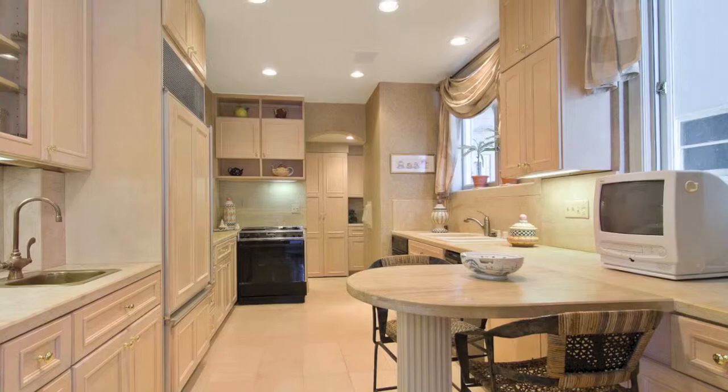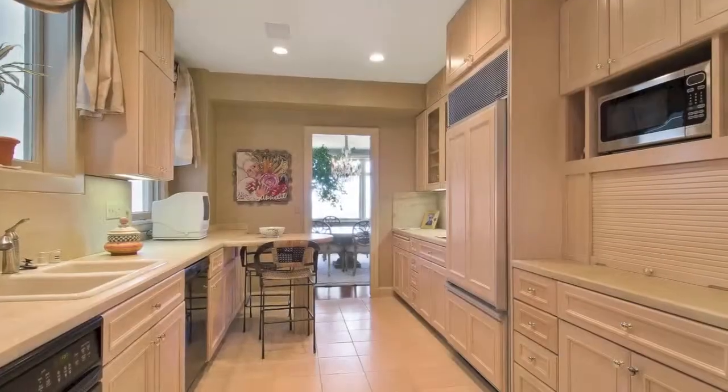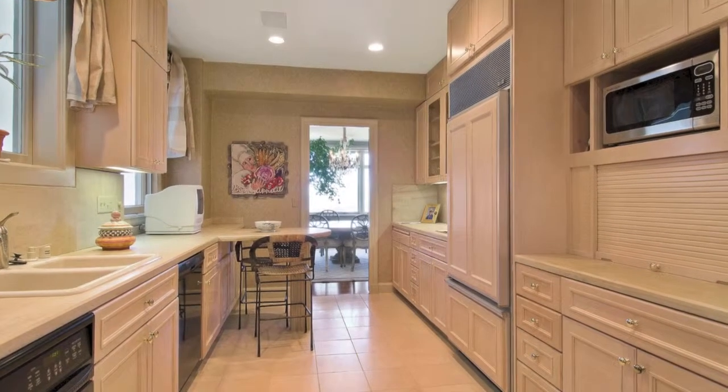The light-filled eat-in kitchen has plenty of counter space and storage.